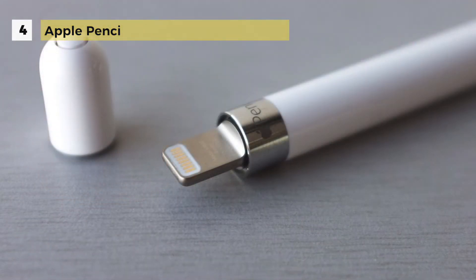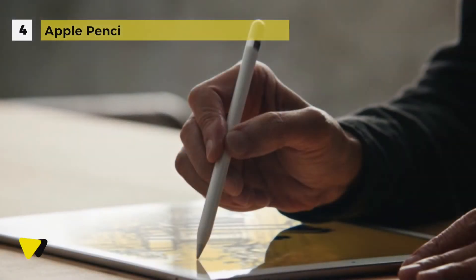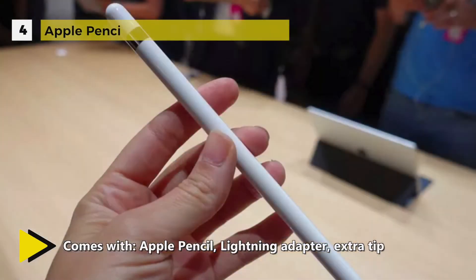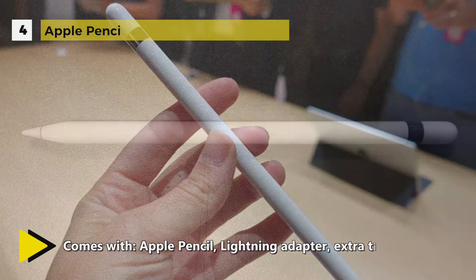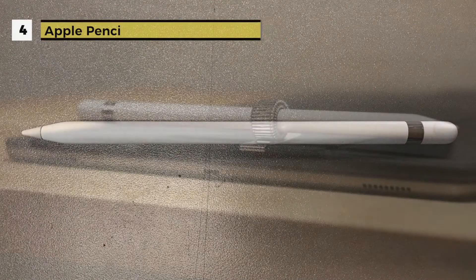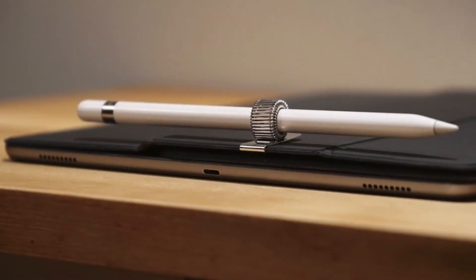The latency is under 20ms, which in the real world means that you don't notice it at all. It's firm, which is unusual for a stylus of its size, and that helps make the whole experience more tactile.